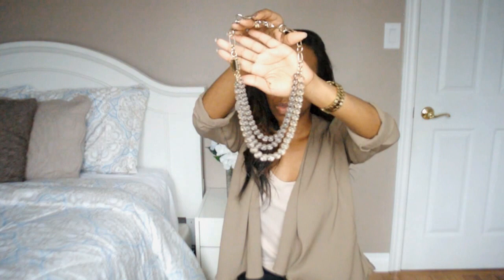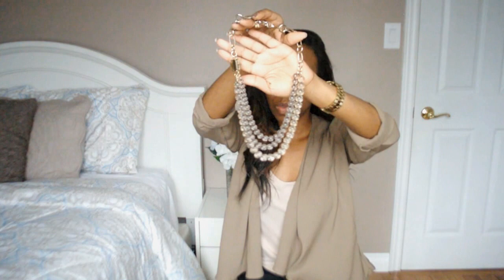This next necklace I got from my mom for my birthday — it was from Banana Republic. That's a really classy piece.